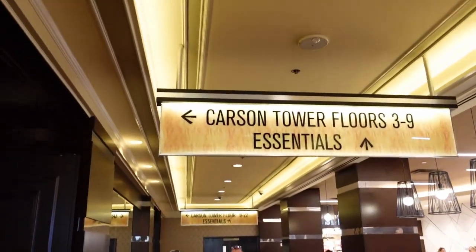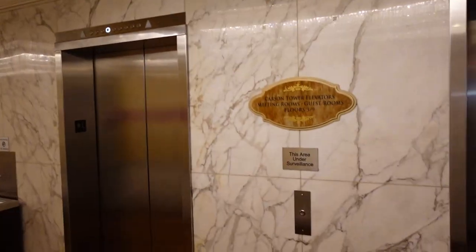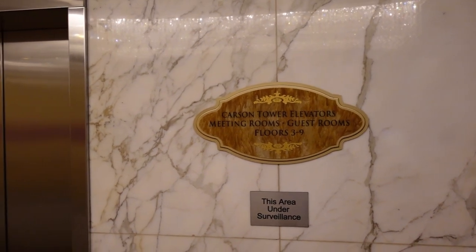You also have the Carson Towers on this side as well. This takes you to the Carson Tower — this is floors three through nine. The following elevator next door will take you to the other floors.